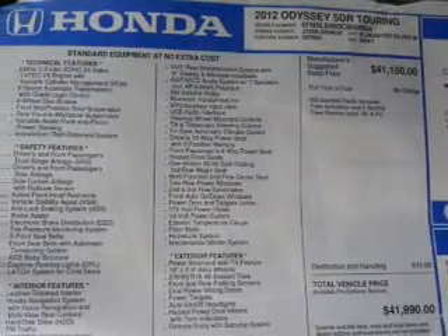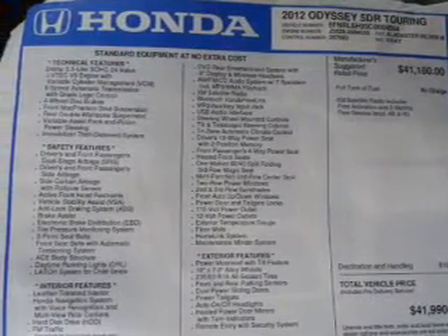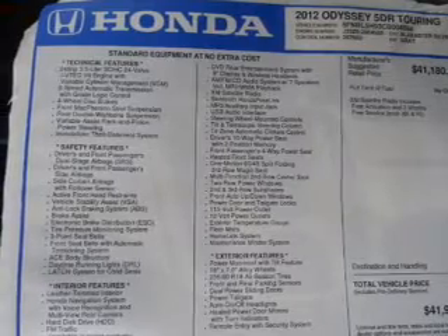Let the outside in with a built-in sunroof. Let us put you in the driver's seat today. Call or click to contact us.